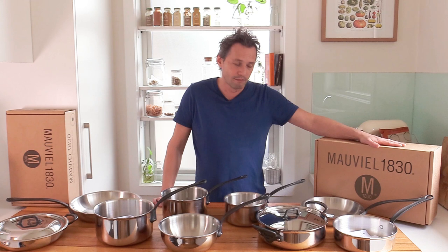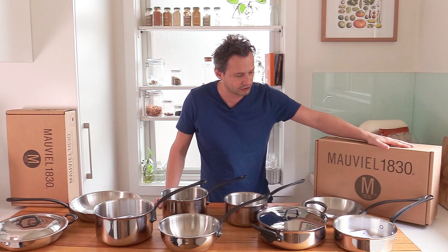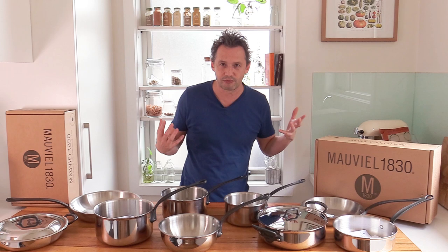If you don't know Mauviel, it's considered to be the Rolls Royce of French cookware. You'll find in the video description a link to their catalog, the history and everything. We're going to talk in more detail about why I chose this brand. I'll show you the pans, and we'll do an unboxing of one to show you the type of quality.